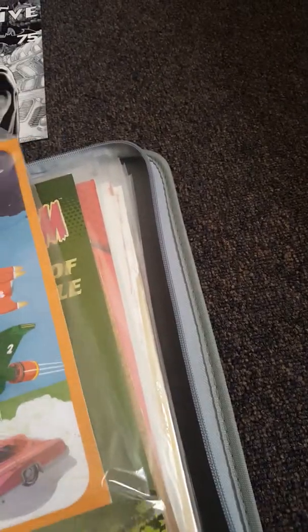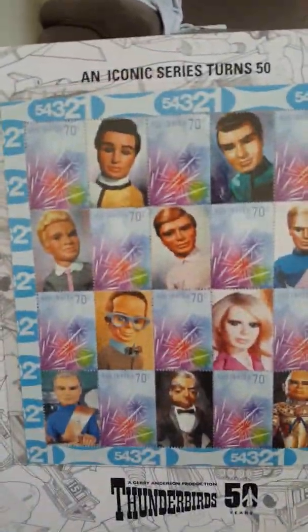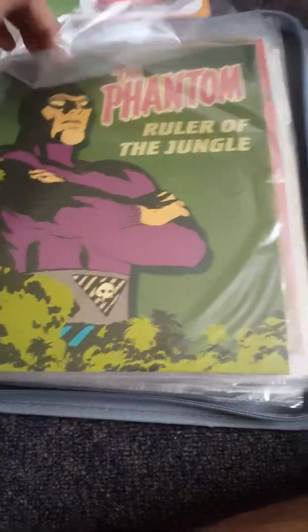DC Comics Batman. Alright guys, this is number two — we have Thunderbirds, 50 years. It's a cartoon, a Gerry Anderson production. These are pretty cool. It's got some little bobblehead-looking things in there and some spaceships. Yeah, that's the Thunderbirds.